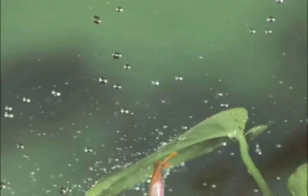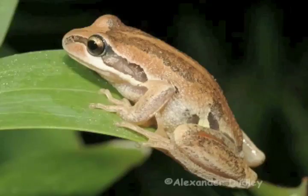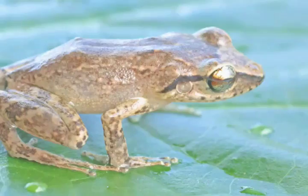Whistling tree frogs are hard to find, but tend to show themselves when it rains. They are so small they could sit on a thumbnail. These moisture-loving amphibians seek out damp spots under stones or in plant debris. This helps to avoid water loss through their porous skin during the heat of the day.